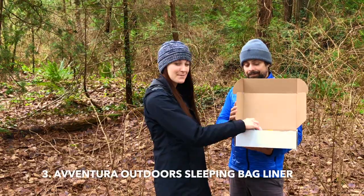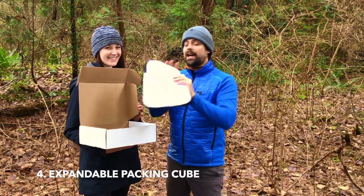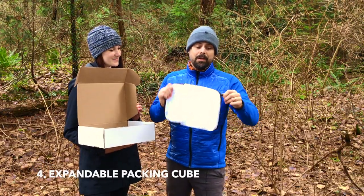Next you'll find the sleeping bag liner by Aventura Outdoors. And keep your gear organized with this expandable packing cube — so handy.